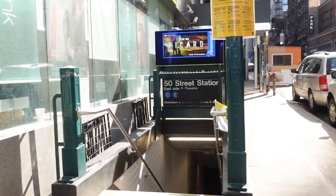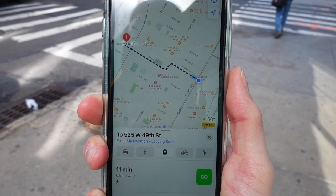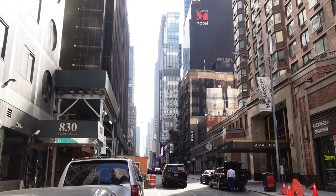Here we are in Midtown West, and the train situation's not too bad. We were able to get here quickly, and it looks like we've got an 11-minute walk. This is also pretty convenient — right here you've got 8th Avenue, and Midtown and Times Square are right down the street, along with the Theater District.